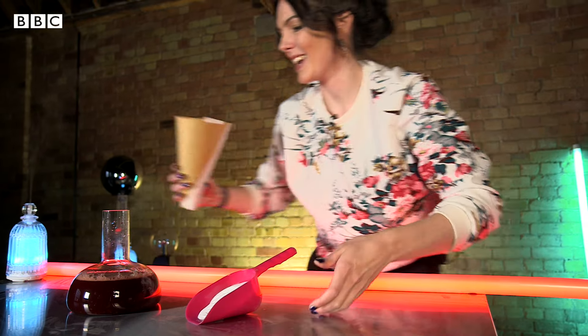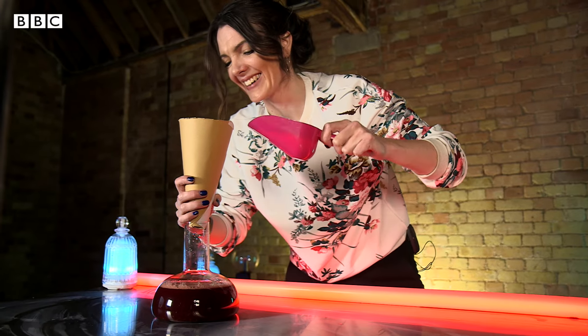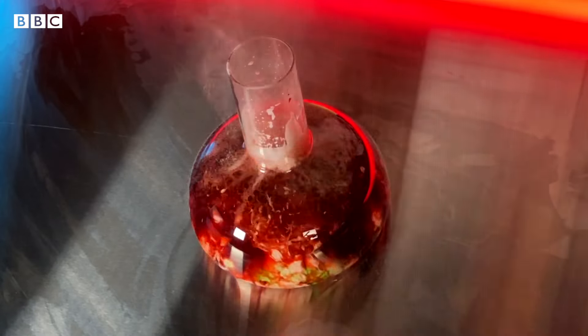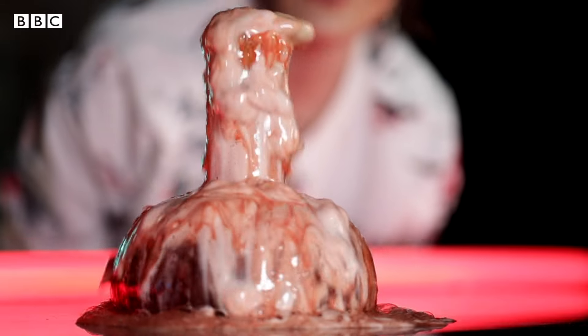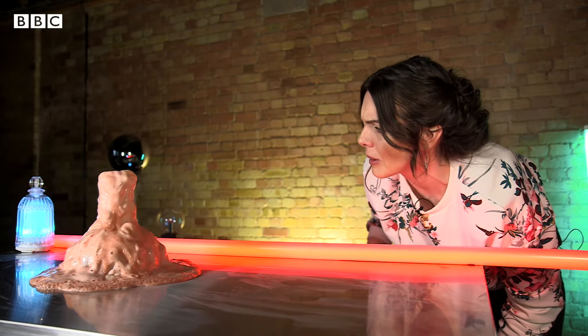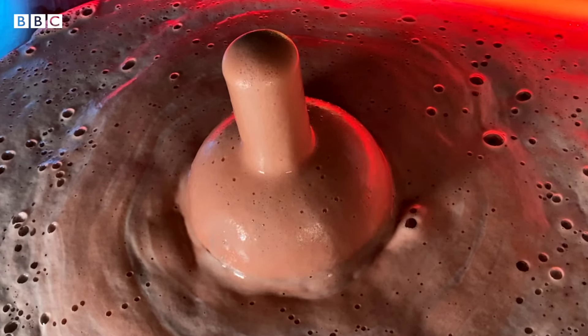Should we give it a go? Three, two, one. Oh yeah, look at that — it's bubbling up! Oh god, that was quite disgusting. Oh, that's a big mess. It's a little bit bigger than I thought it might be.